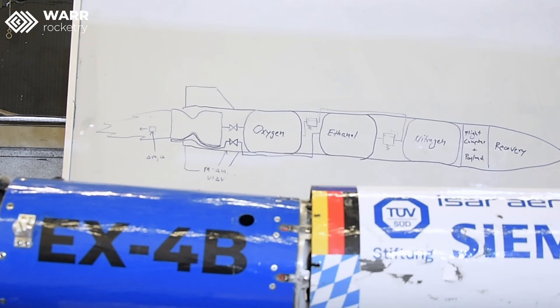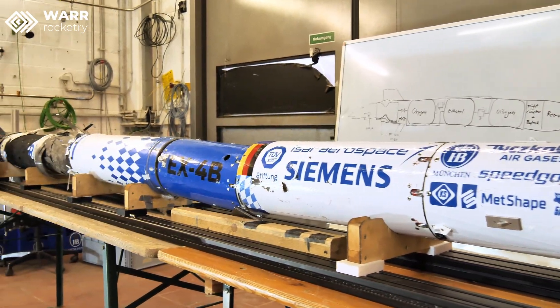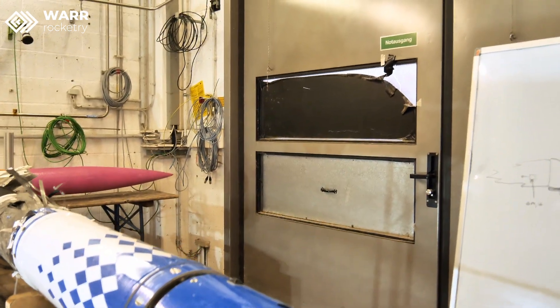Above this section we have the recovery section. We want a recovery section because we don't want our rocket to impact the ground at Mach 1 or Mach 2 — we want to have a parachute on board so that our rocket can touch down gently and be safely recovered. Looking at our rocket that we launched at UROC, we can see it didn't touch down as gently as we would have liked. This is not because our recovery system failed — it's because we had really bad weather conditions and were not allowed to fully deploy our recovery system for safety reasons, which is why we impacted at about 100 kilometers per hour.